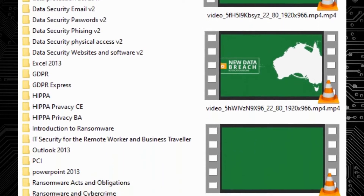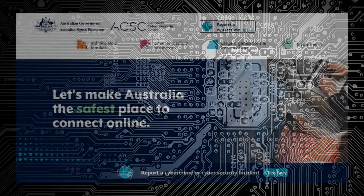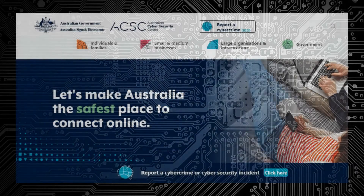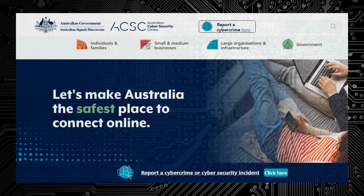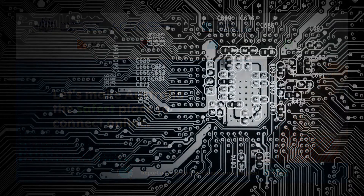Now, what can we do during this event? We can look at the latest threats and how you can be more cyber security aware. We can tell you what you need to know to protect yourself, and what little innocent things you're doing that put you at risk.